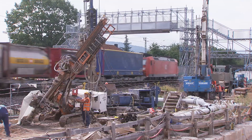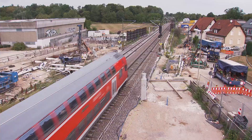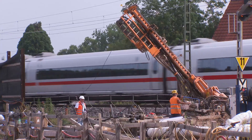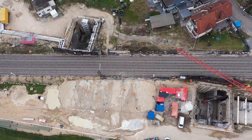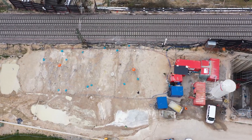By 2021, an elaborate soil investigation program had been completed with over 70 exploratory drill holes, over 1,000 soil samples and analyses. The result was that extensive measures had to be put in place to ensure that the tunnel boring machine could continue safely.